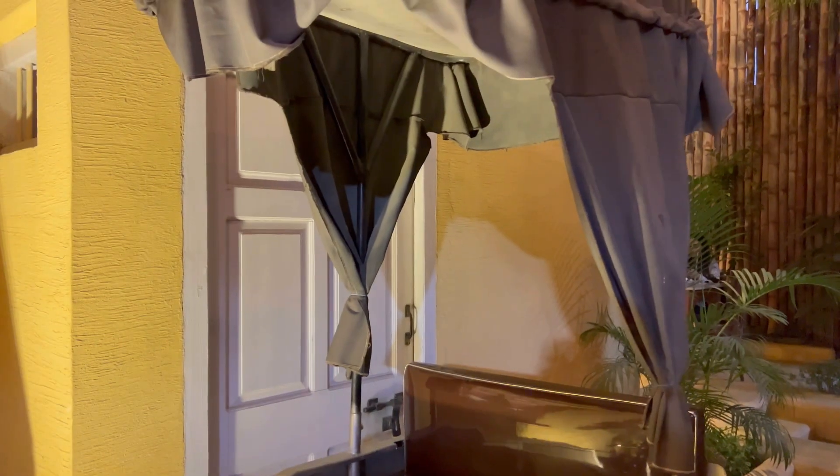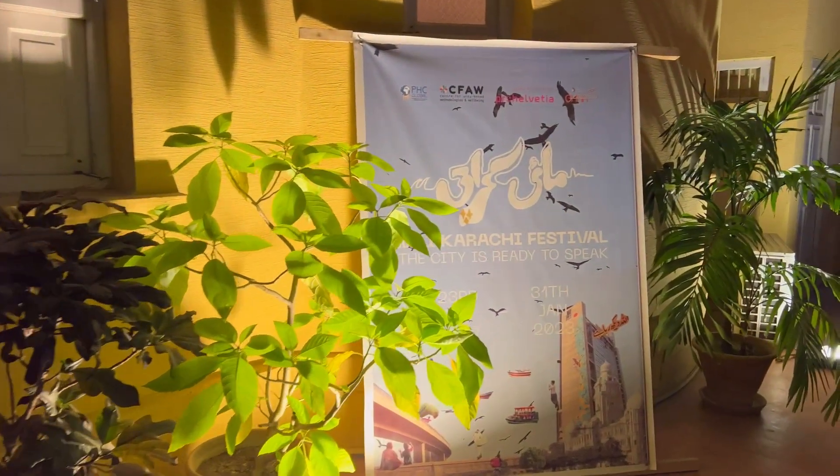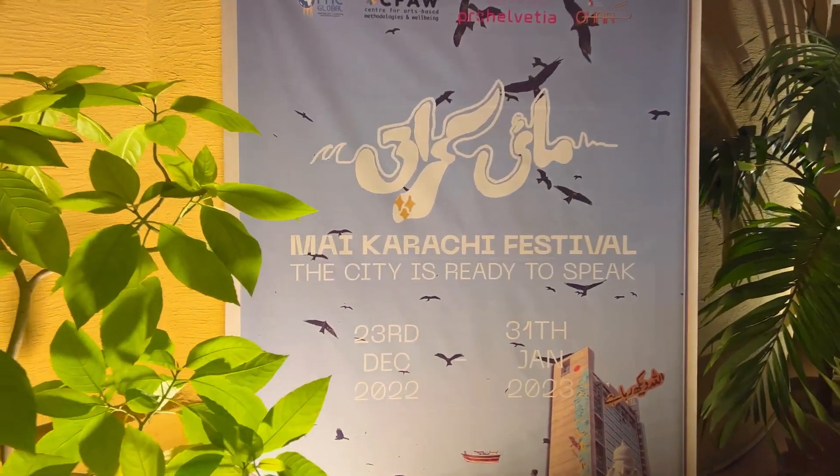It's a 100-year-old house which has been beautifully maintained. Today I'm at my Karachi festival, where the city is ready to speak.